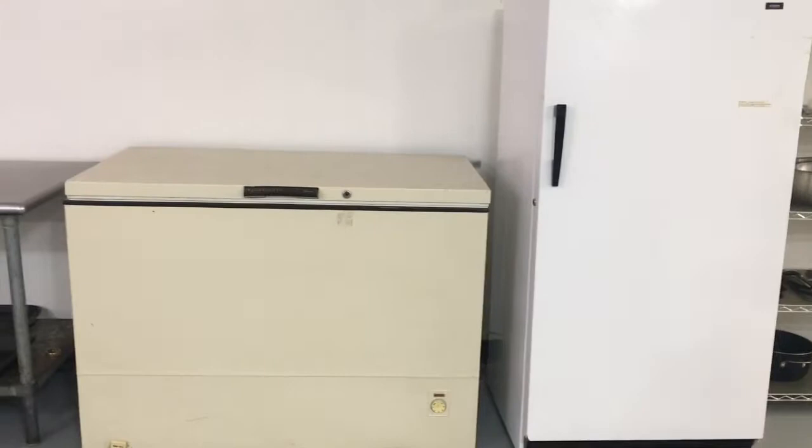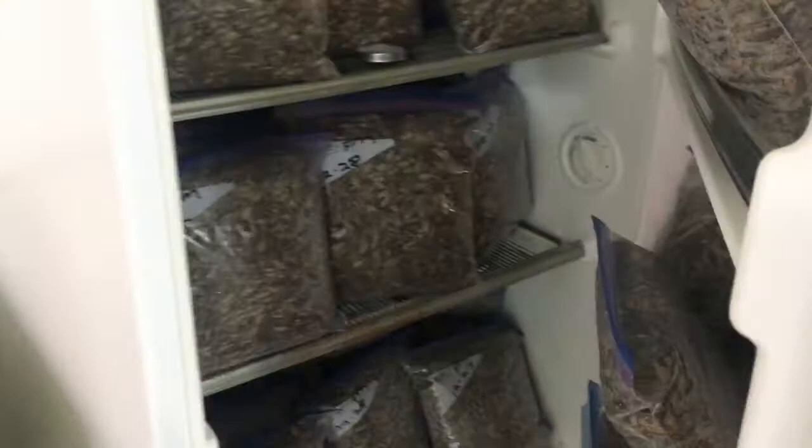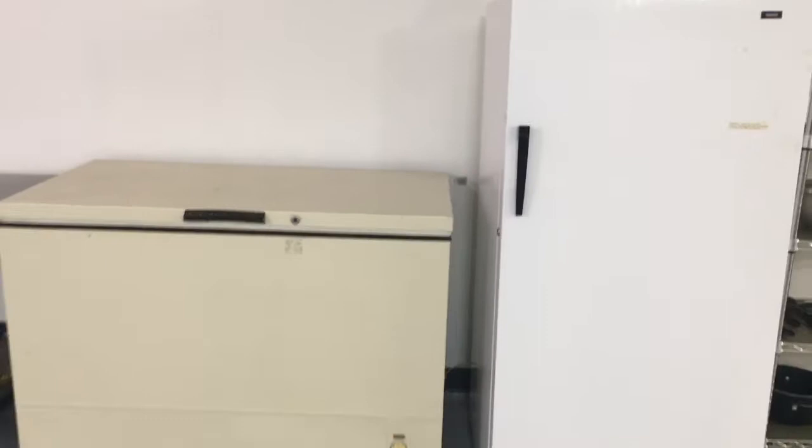First up — the killing chambers. These are the freezers. We just have one big chest freezer that's almost empty; I'll have it emptied in two days and get those dried out. And then a second one full of crickets. That's how we kill them — in the freezer. Hence the killing chambers.